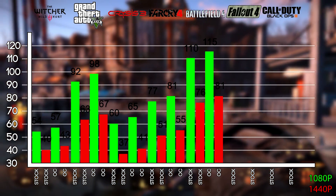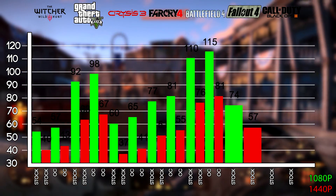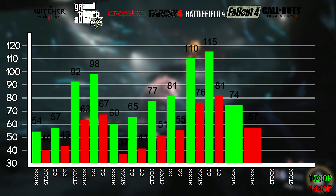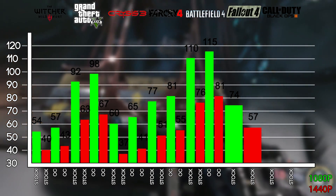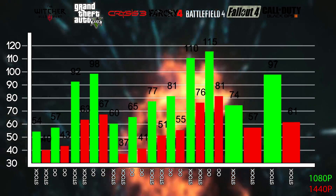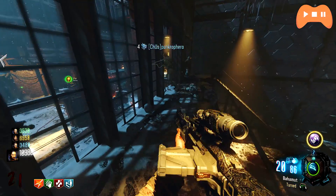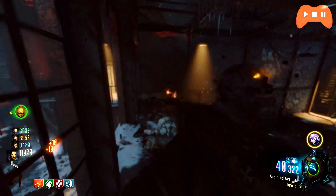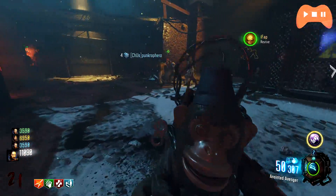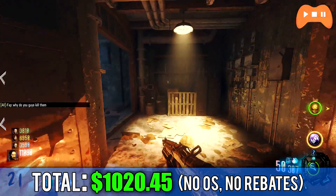In Fallout 4 on ultra with FXAA turned on, you'll get around 74fps at stock at 1080p and around 57fps at 1440p. Finally, in Black Ops 3 with everything on ultra or high and AA set to Filmic SMAA T2X — which is really taxing on the GPU — you get around 105fps at 1080p or 66fps at 1440p. As you can see, if you're playing at 1080p you should really invest in a 144Hz monitor or a 1440p monitor.